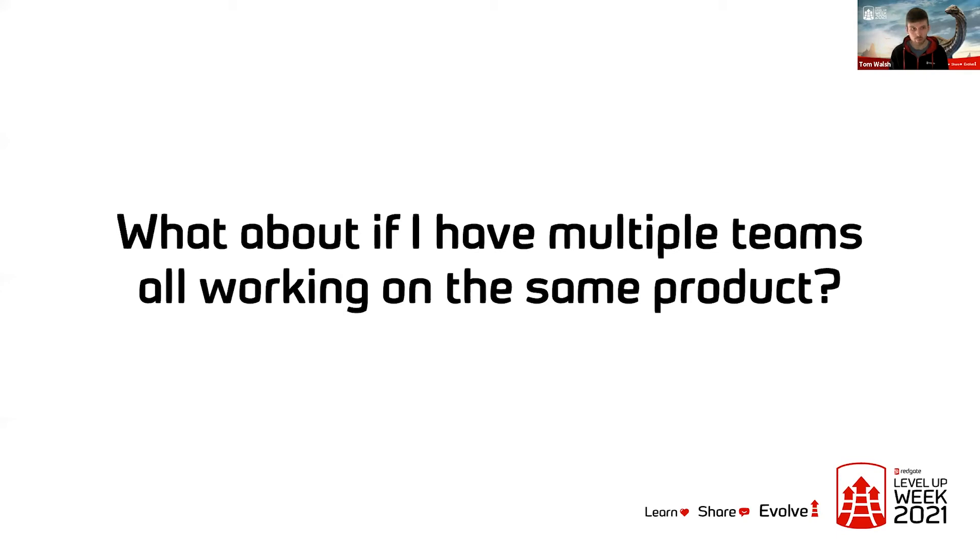What about having multiple teams all working on the same product? This is particularly relevant for something like SQL Monitor here at Redgate, where we've got three full development teams working on it. Basecamp themselves, up until recently, only had one product called Basecamp and seem to make it work with multiple teams, though those teams were smaller than we have at Redgate. If you have teams with vastly different objectives, it might require a little bit of collaboration and communication to make sure they're not stepping on one another's toes. But I don't see it being too much of a problem.